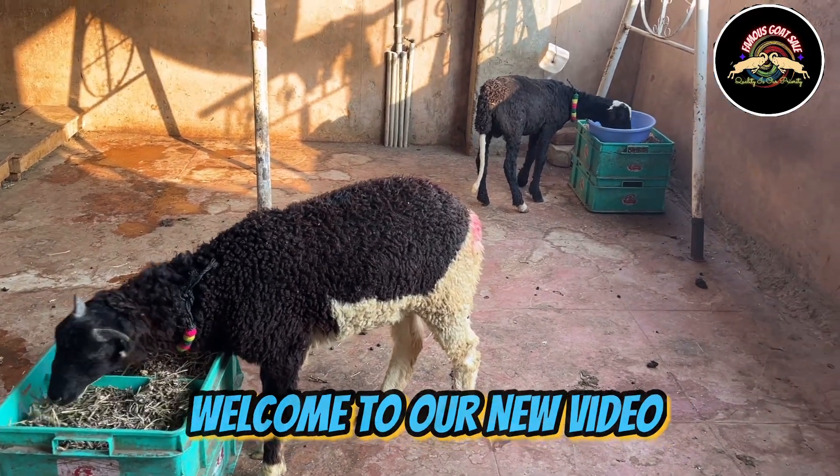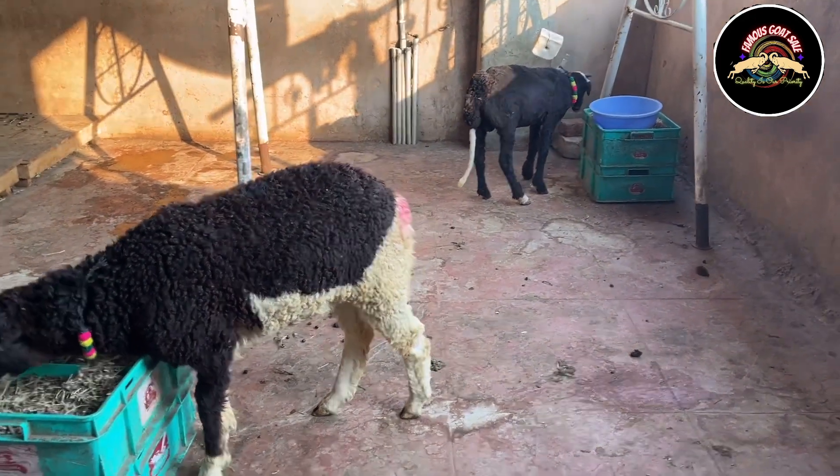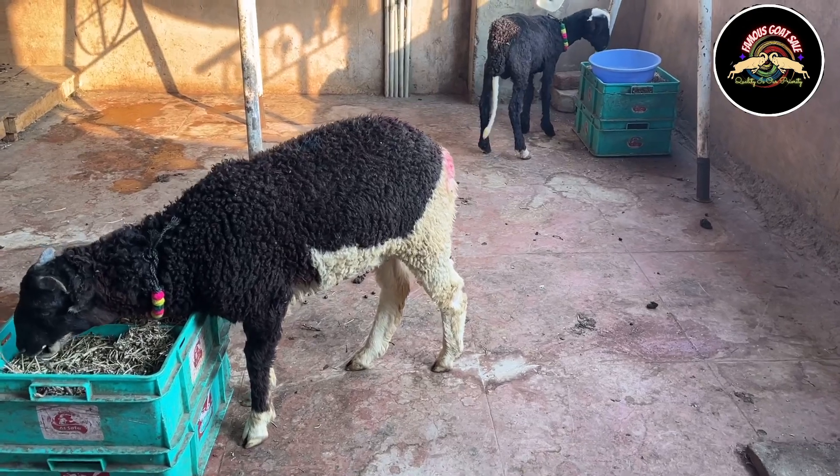Hello everyone, signing into my YouTube channel Famous Good Sale. Today in this video you are going to see three Rampuri rams which are available for sale. All three of them are native children who are special and available for sports.